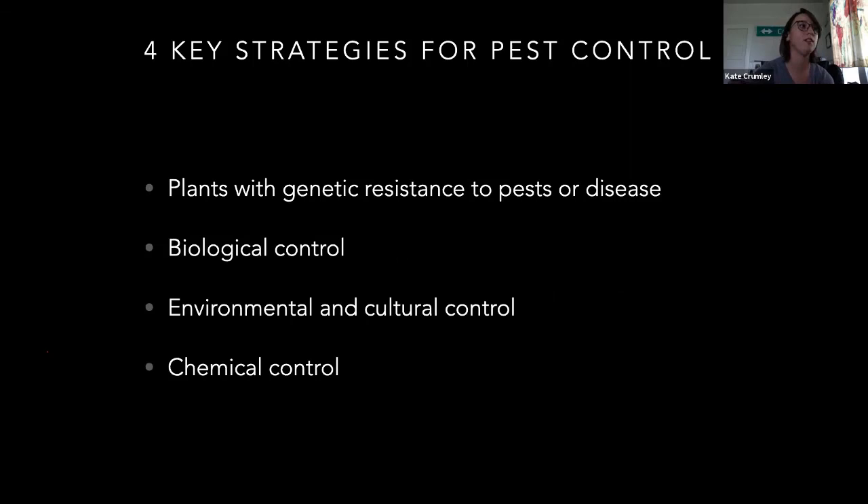The key strategies of pest control — a lot of what I deal with, especially since I work in row crops, is looking at plants with genetic resistance to pest or disease. Biological control is an option, although that works better in closed systems than in open field stuff, or in smaller garden systems. Environmental and cultural control is another option — that's altering your system so you won't have an issue with the pest. And then chemical control is also an option.